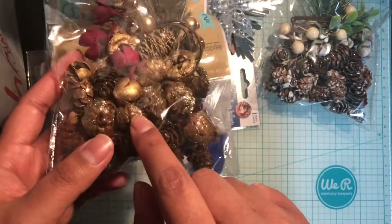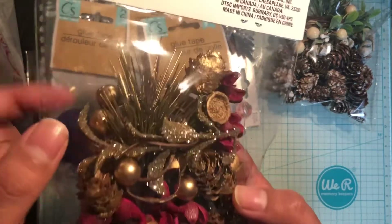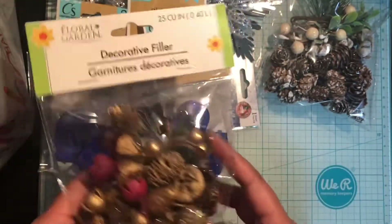I also got another pack of the decorative fillers — this one is gold and red. It's gold glitter with some bulbs, and even the greenery has gold on it. So pretty! I picked that up.